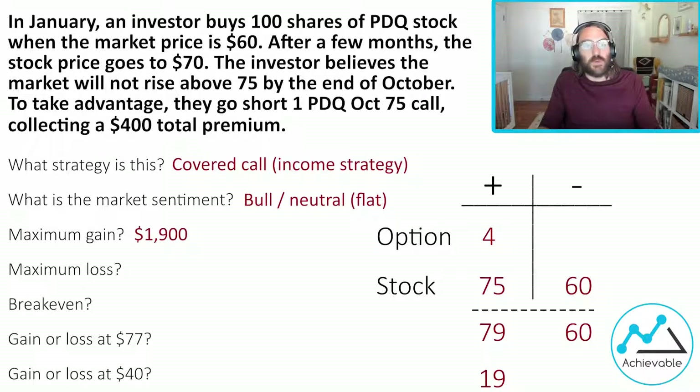That's why this is a bull-neutral strategy. If the market price rises and the call gets exercised, the investor is still making money — in fact, they're at their maximum potential gain. Whether the market price goes to $75 or $1,000 or anywhere above $75, they're at their maximum potential gain. If the market price were to stay relatively flat, or goes up to $75 and just stops, the investor makes money on the stock position plus the premium together.